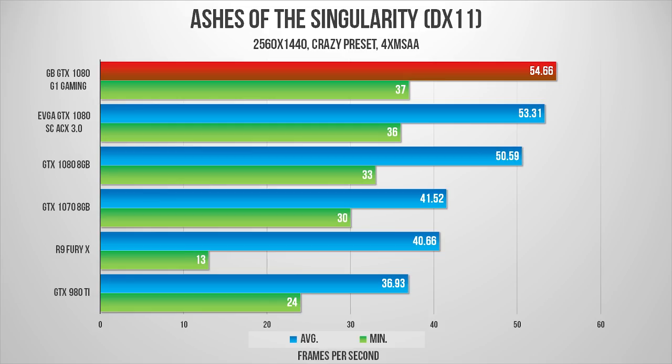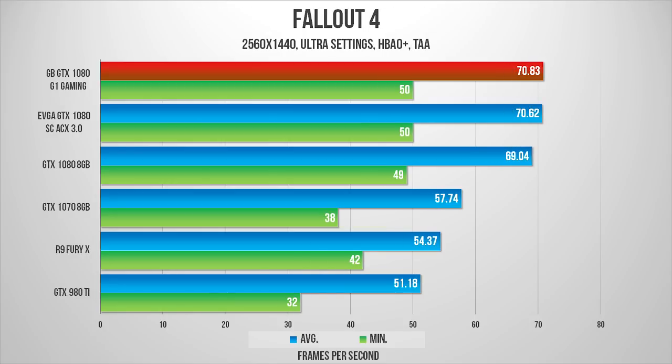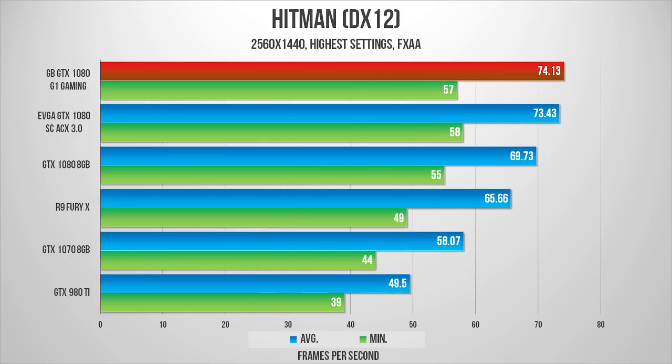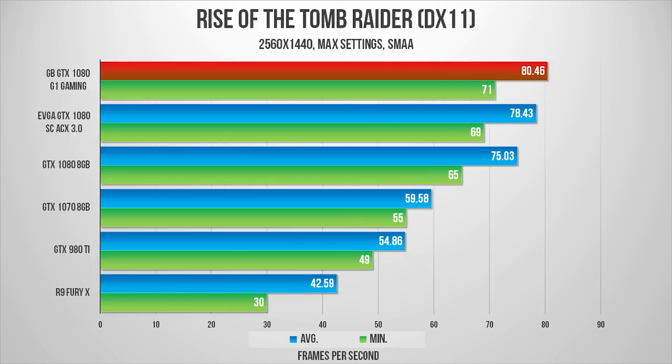This card is an absolute beast — it can play and handle almost any game at 1080p 144Hz and even 4K. It can even run Crysis. What you're seeing on screen right now are benchmarks for this specific graphics card across many games, and it actually performs better than other GTX 1080 variants — so it's an incredible deal. Be sure to check the links in the description on Amazon and Newegg while it's in stock.